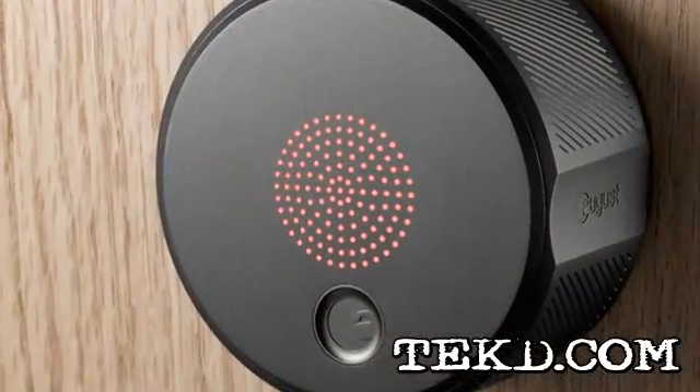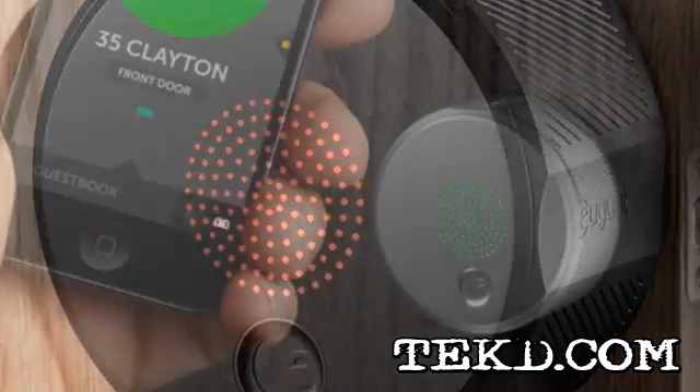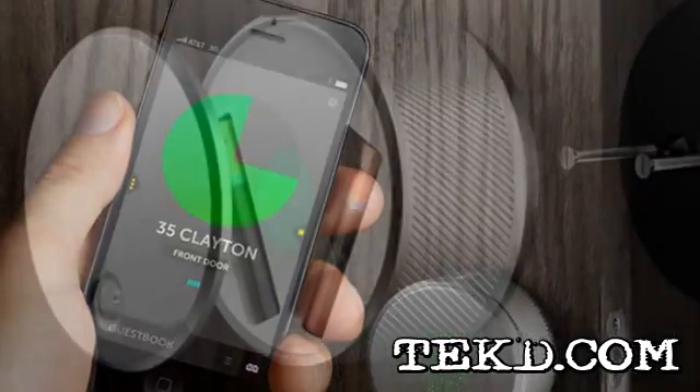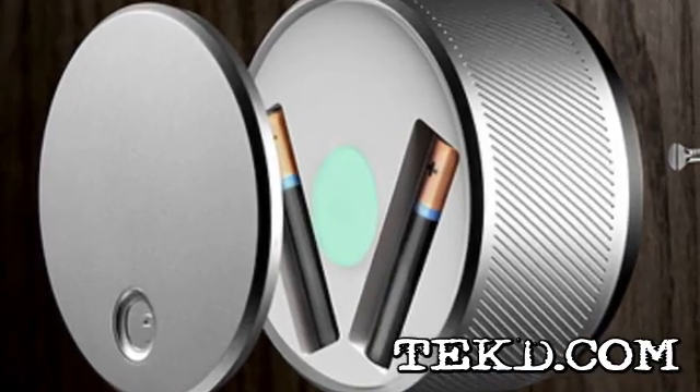The August Smart Lock replaces the current lock on your door and uses Bluetooth technology to sense your smartphone. When you are in proximity, the lock automatically unlocks the door. The Smart Lock is powered by two batteries and works in conjunction with an app on your phone.